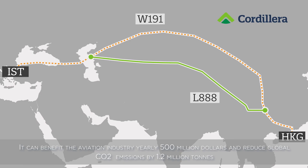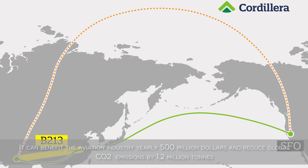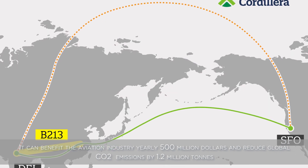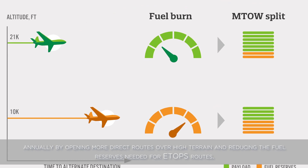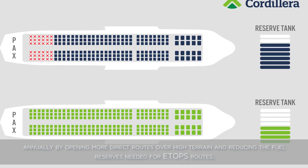It can benefit the aviation industry $50 million yearly and reduce global CO2 emissions by 1.2 tons annually, by opening more direct routes over high terrain and reducing the fuel reserves needed for ETOPS routes.